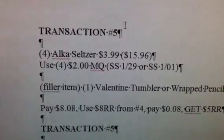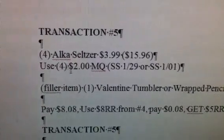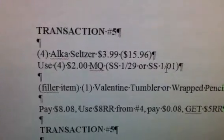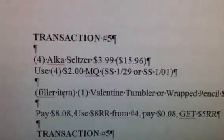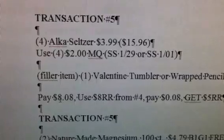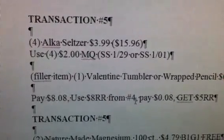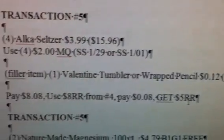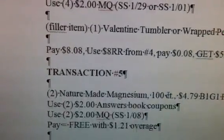Roll that $8 onto transaction 5, where you get four Alka-Seltzer products at $3.99 each, totaling $15.96. Use four $2 manufacturer coupons from either your January 1st or January 29th Smart Source. Add a filler item since we're using a register reward to pay. Your total is $8.08; use the $8 from transaction 4, pay 8 cents, and get back a $5 register reward. Roll that $5 onto the next transaction.